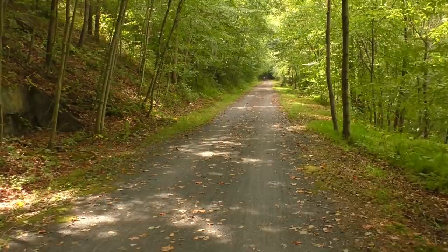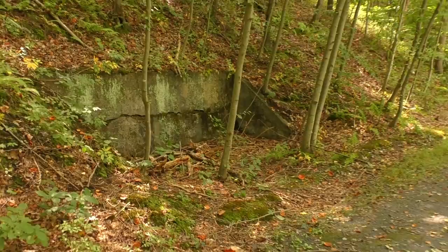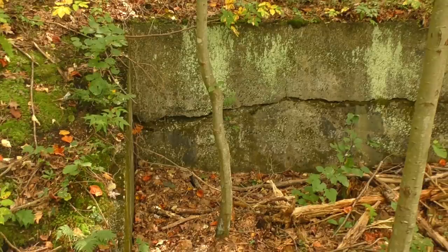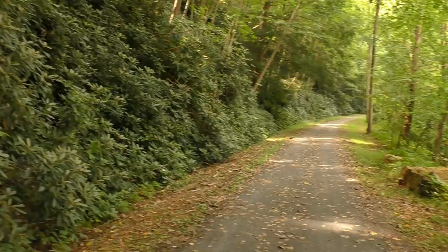I see something potentially interesting over here — I saw a concrete structure. Not quite sure what that was. I was hoping it was like a tunnel entrance or a culvert or something, but not quite sure what's going on here. I'm going to take advantage of these rocks in this nice little shaded area with the rhododendrons growing — gonna take a little break.